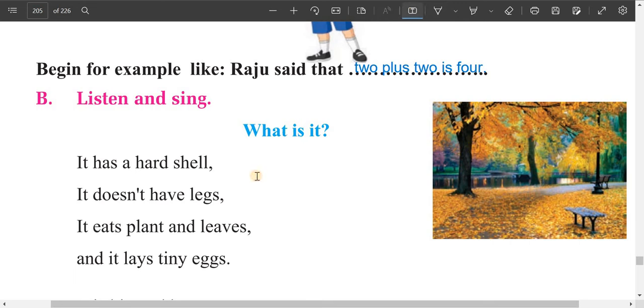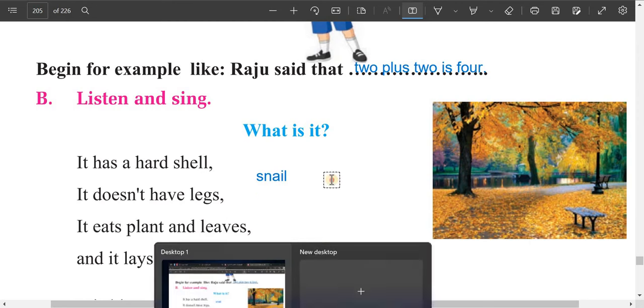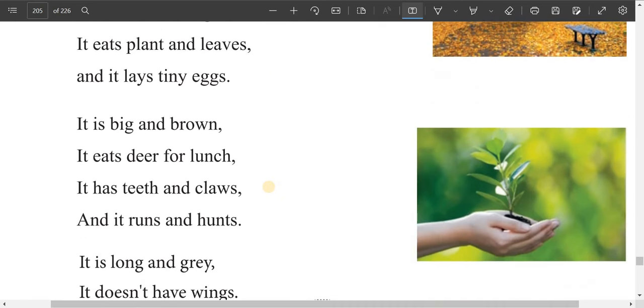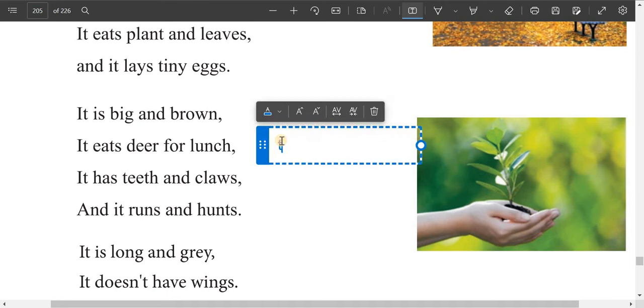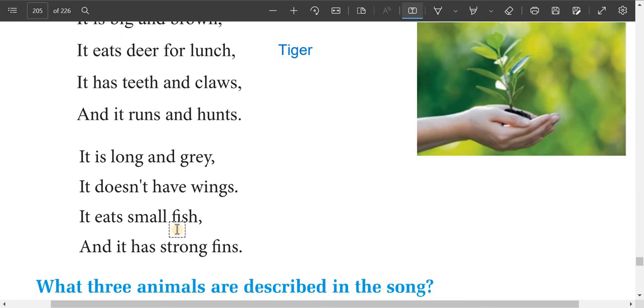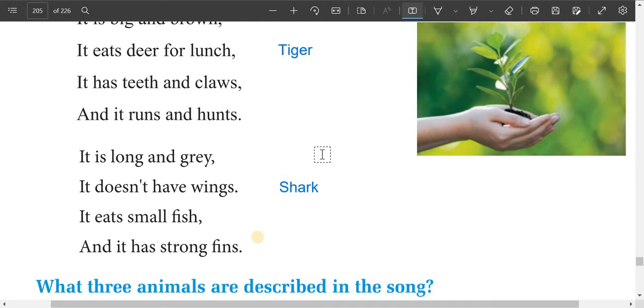Can you guess the three animals from the riddles? The first one — it has a hard shell, doesn't have legs, eats plants and leaves, and lays tiny eggs — that is a snail. The second — big and brown, teeth and claws — that is a tiger or lion. The third — long and gray, no wings, eats small fish, strong fins — that may be a shark.